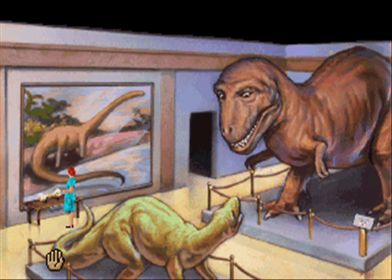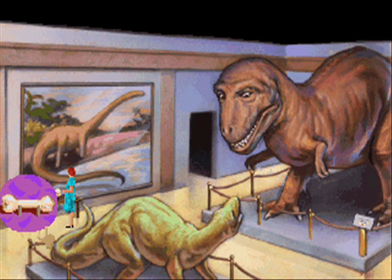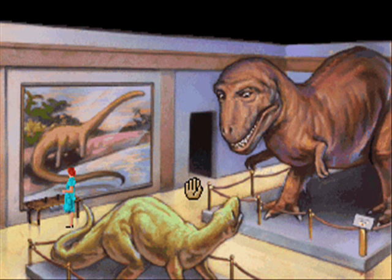A sign on this dinosaur bone display says: please touch. Either these bones feel lonely, or the museum wants you to learn more about the bones by coming into close personal contact with them. You pick it up and place it in your purse.